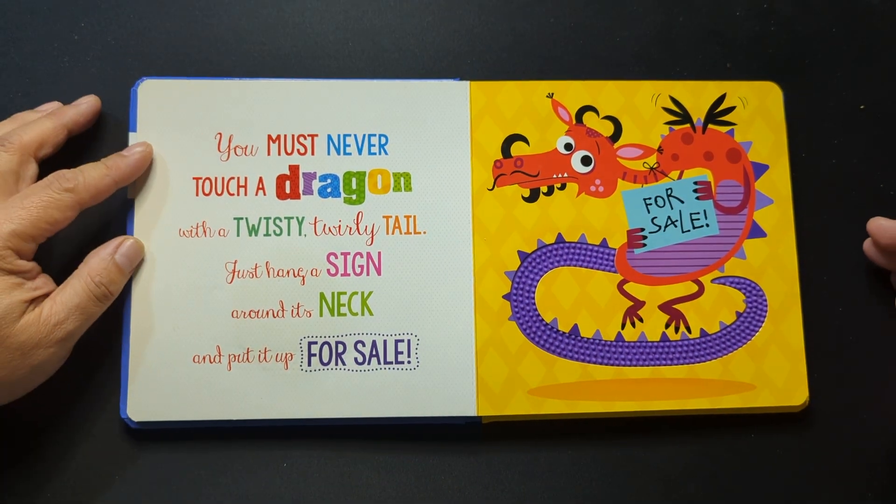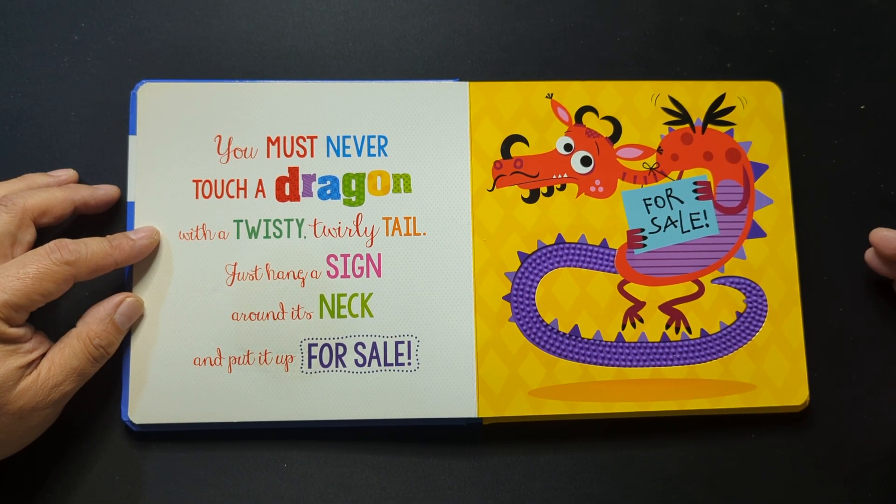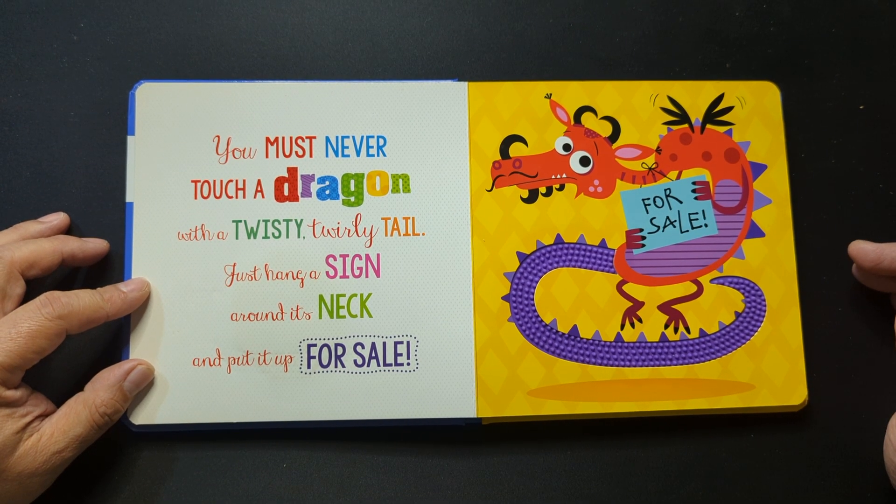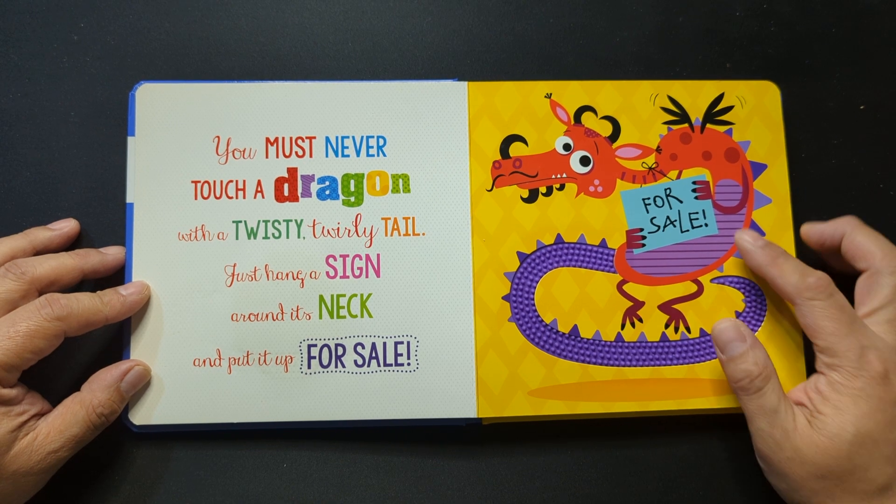You must never touch a dragon with a twisty, twirly tail. Just hang a sign around its neck and put it up for sale.